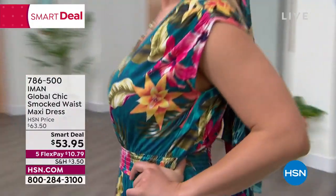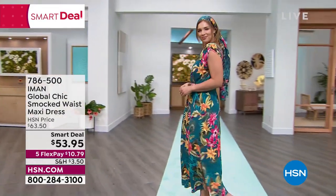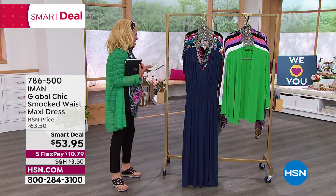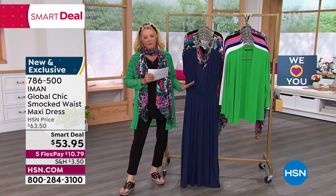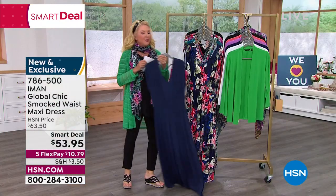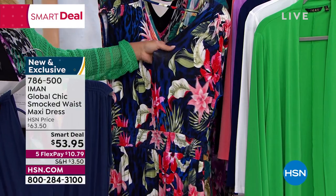It's a smart deal today for $53.95, and we have five FlexPays for only $10.79 to get this home on any major credit card. We have solids and prints — Iman loves prints, and she's blown it out on this one. The first color is a beautiful solid navy, which is just perfect. Then we move into glorious prints. This one is called Blue Floral — look at all those different colors you can incorporate.